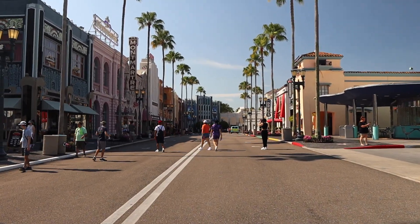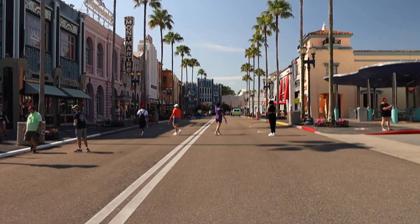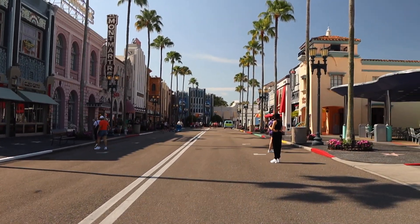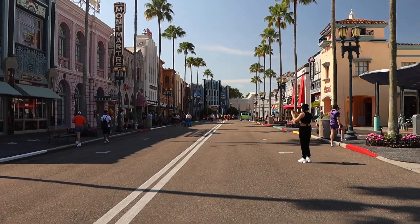The nice thing about getting here so early in the morning is look how empty some of the streets are here at Universal. Some of the wait times are a little bit long, but if you're just walking around, this is so nice.